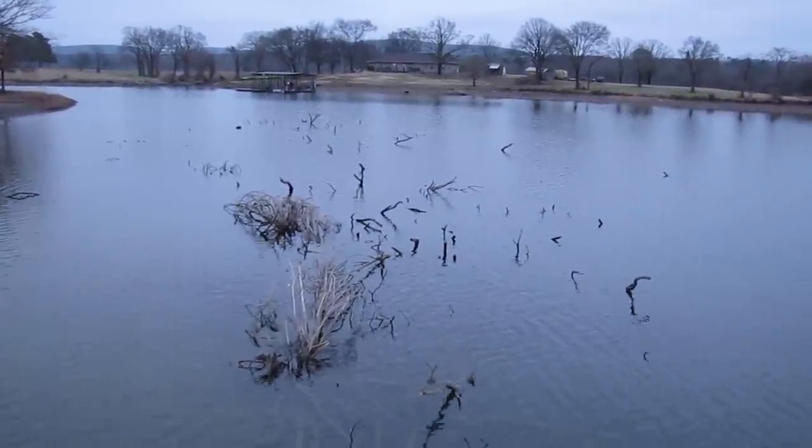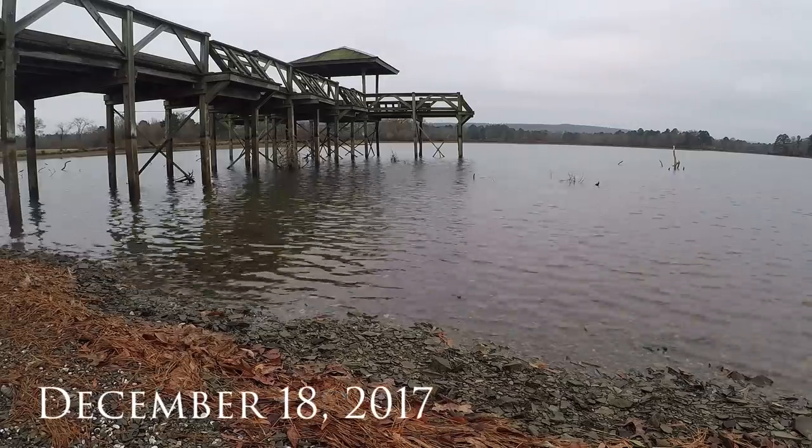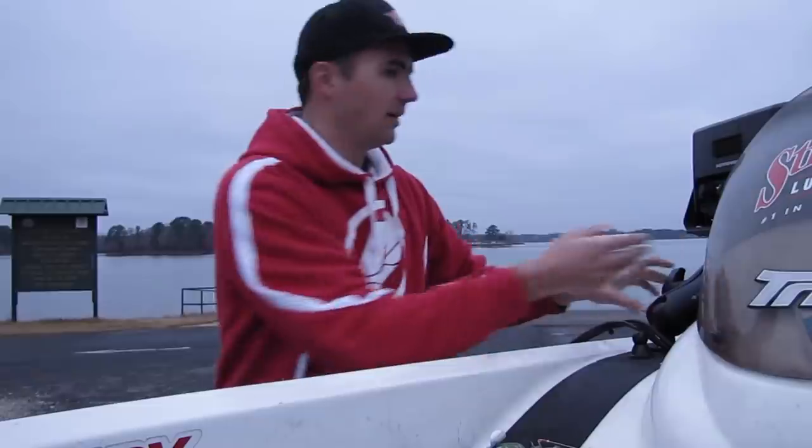Look at all that brush. There's got to be some bass in there. Morning y'all. Here at Lake Hamilton today, and this lake and I have a little bit of a history this time of year.